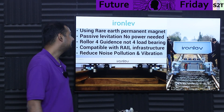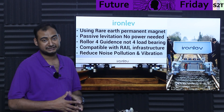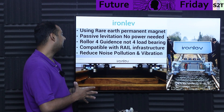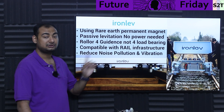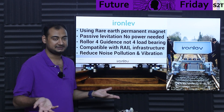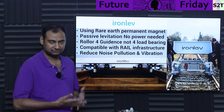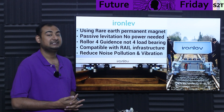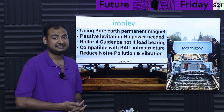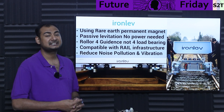So Iron Lev — this company — what they are proposing is that they're going to use rare earth permanent magnets, meaning neodymium, and it will provide passive levitation — no power needed. Can we achieve Maglev-ism? Yes, very easy. Maglev is a known technology for over a century; we know how to do this, how to build this. The problem is the active electronics needed are very expensive. So fundamentally it's a very complex active system.